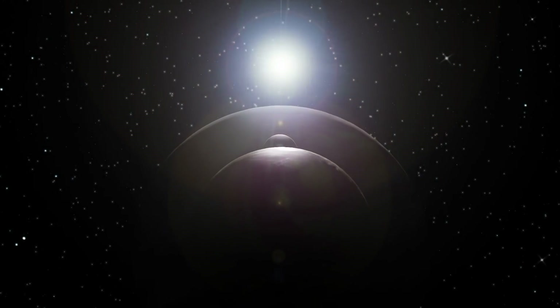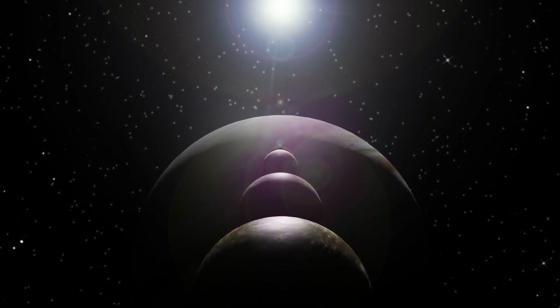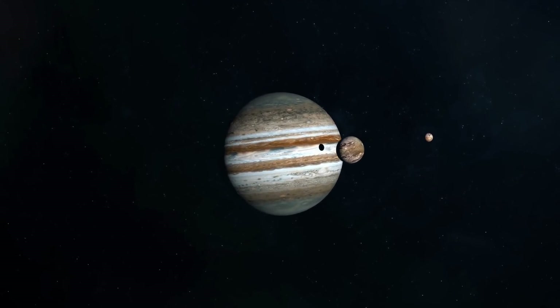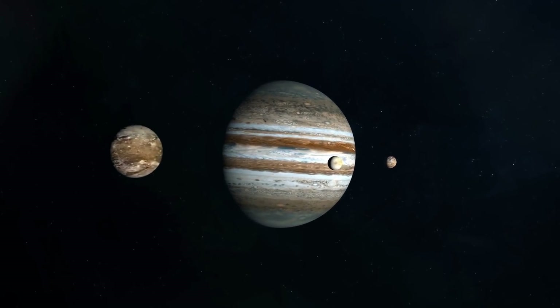In the past, it was often assumed that moons were lifeless celestial bodies. As we now know, however, these constant companions of planets sometimes contain more life than we'd ever have dared to believe.